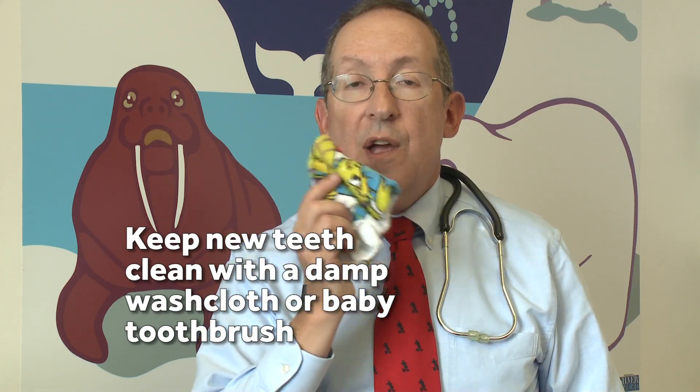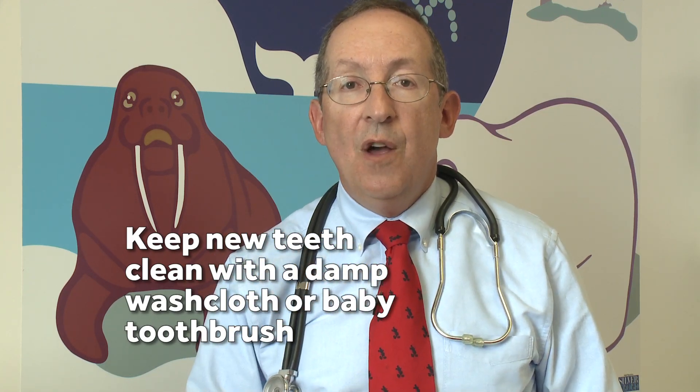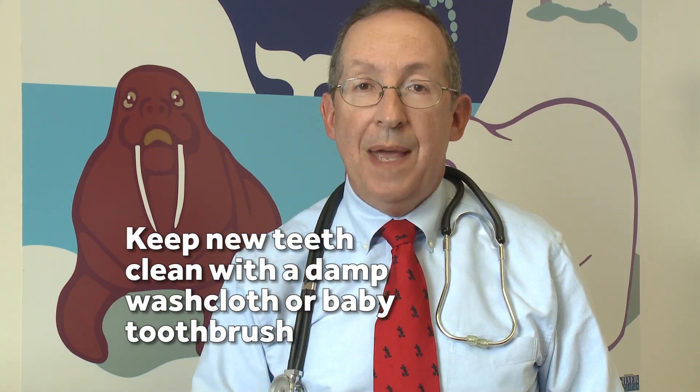Now once a tooth has broken through, you want to keep it clean by washing it or going over it each day with a damp washcloth, or if the tooth gets big enough, using a baby toothbrush.